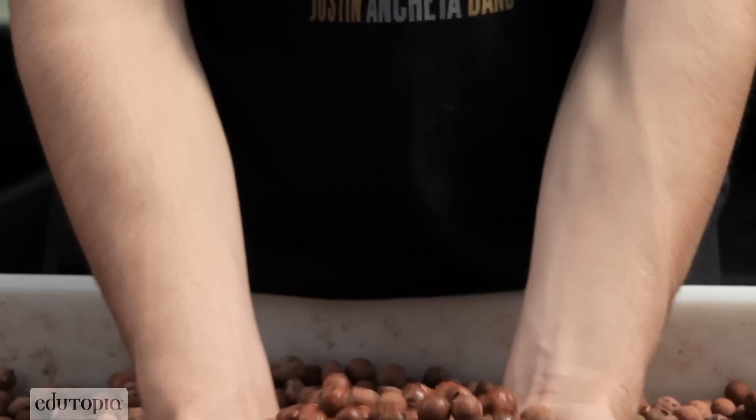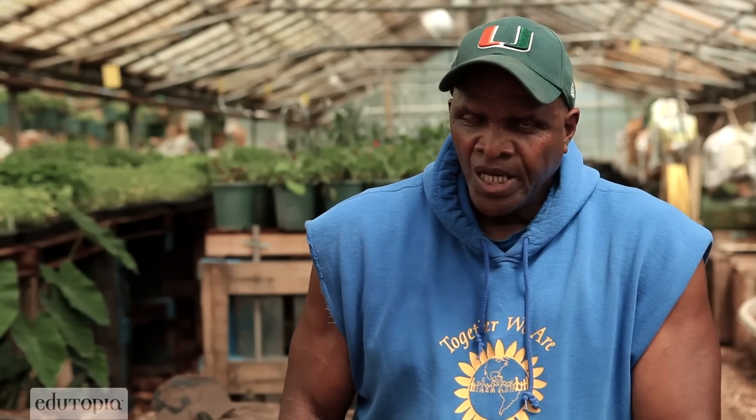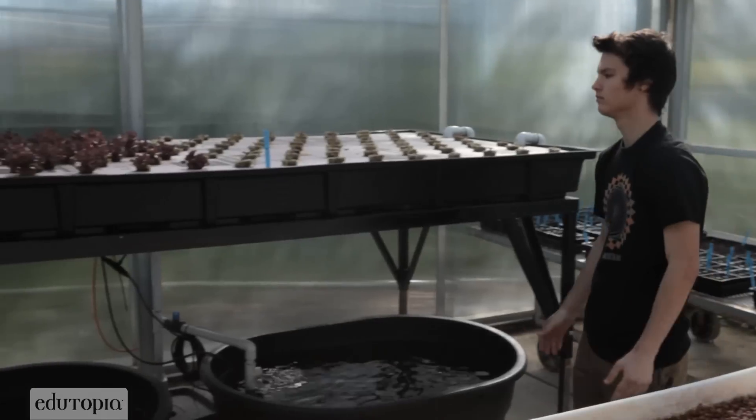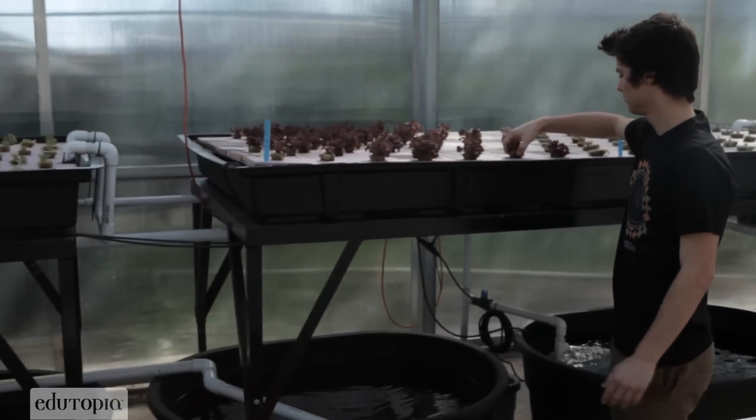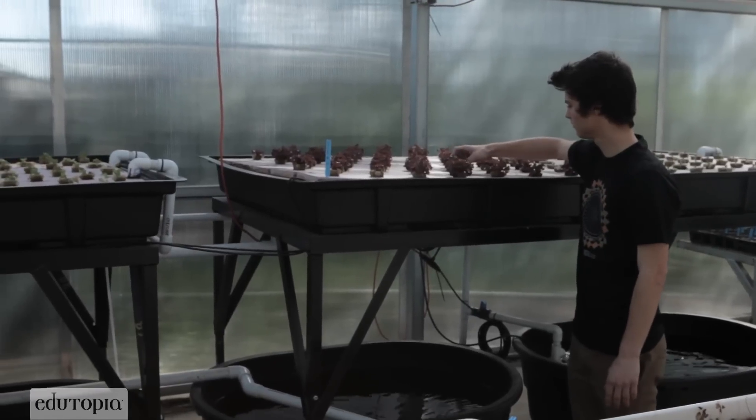If I can provide a curriculum to go with this system, then the knowledge of aquaponics will be proliferated throughout hopefully the United States. What Pierre is doing is something that's different — something that schools aren't used to dealing with.